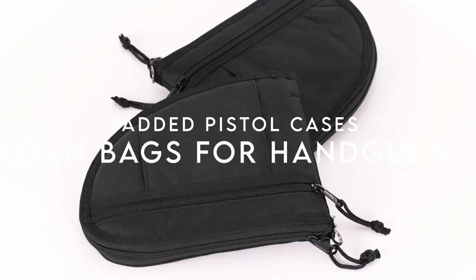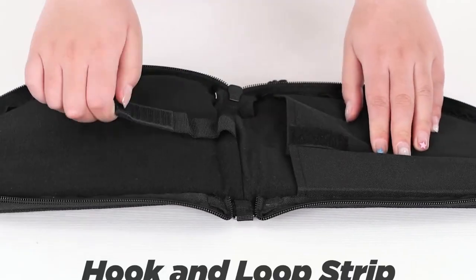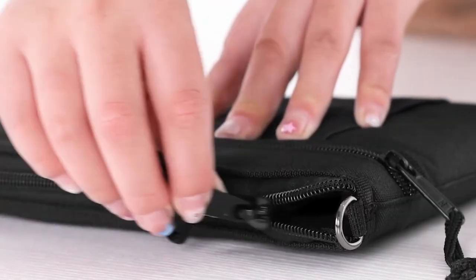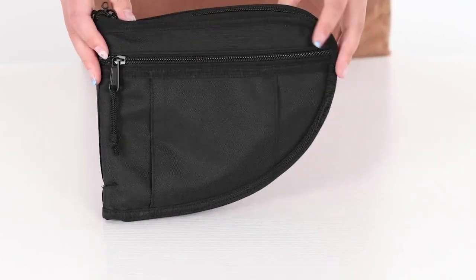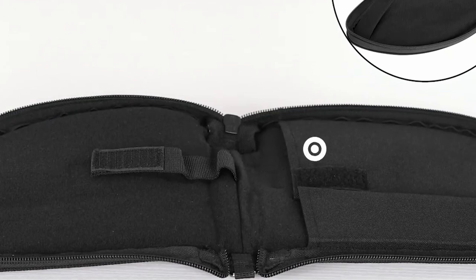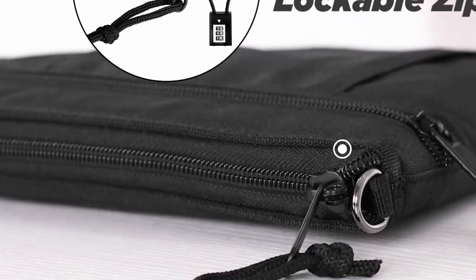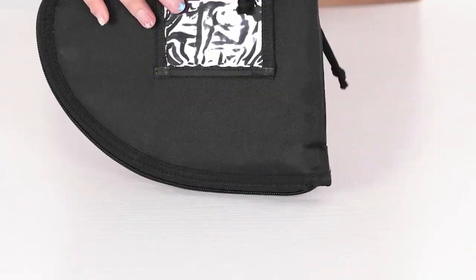On number three: the Gobberos Padded Pistol Cases. These cases offer full protection with their thickened velvet lining, ensuring your handguns stay secure and scratch-free. The inner hook and loop strip keeps everything in place, giving you peace of mind whether you're at the range or in transit. One standout feature is the lockable SBS zipper — it's about security. The ability to lock the zipper means your firearms stay safe from unauthorized access, which is a game-changer for anyone serious about gun safety. The front pocket is perfect for storing ammo or small accessories, and the ID card window helps you quickly identify your bag.